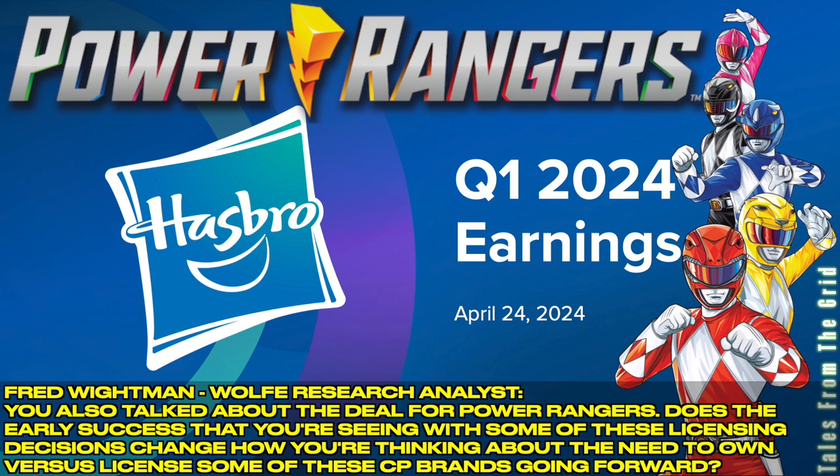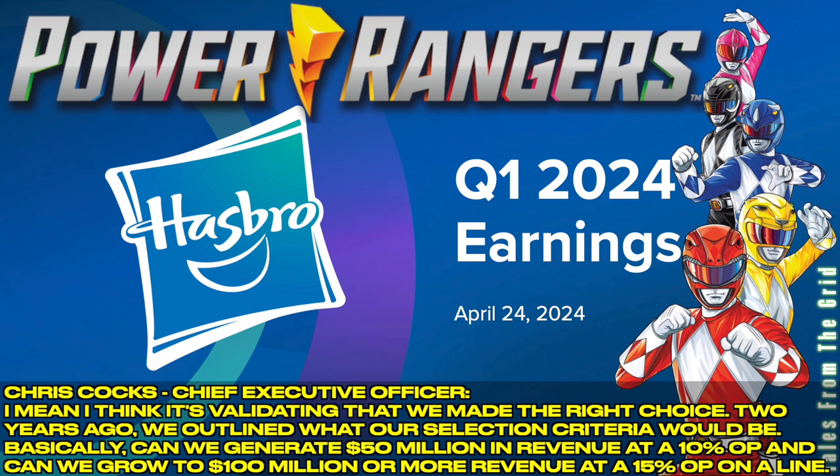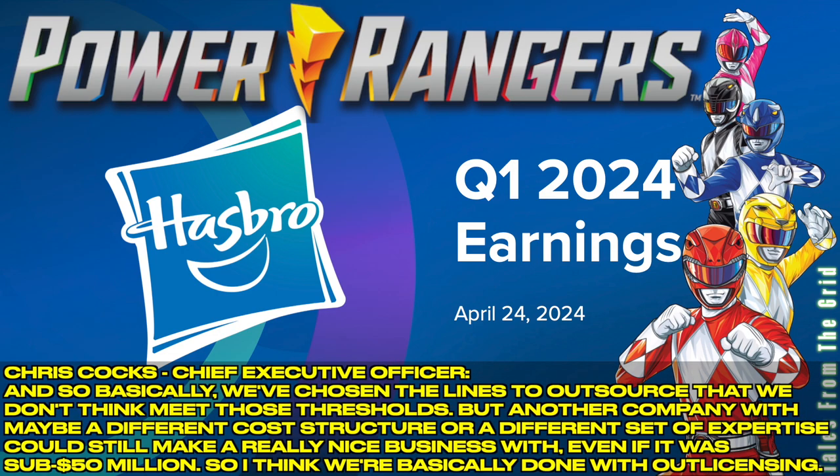We also talked about the deal for Power Rangers. Does the early success that you're seeing with some of these licensing decisions change how you're thinking about the need to own versus license some of these CP brands going forward? I think it's validating that we made the right choice. Two years ago, we outlined what our selection criteria would be — basically, can we generate $50 million in revenue at a 10% operating profit, and can we grow to $100 million or more revenue at a 15% operating profit on a line? We've chosen the lines to outsource that we don't think meet those thresholds, but another company with a different cost structure or expertise could still make a really nice business, even if it was sub-$50 million.